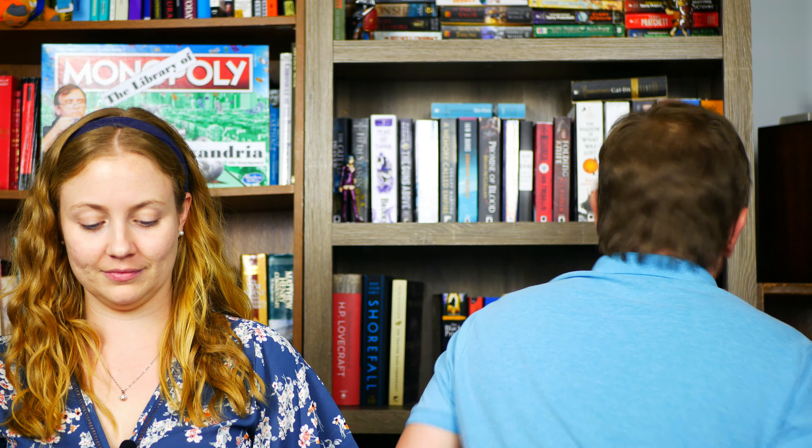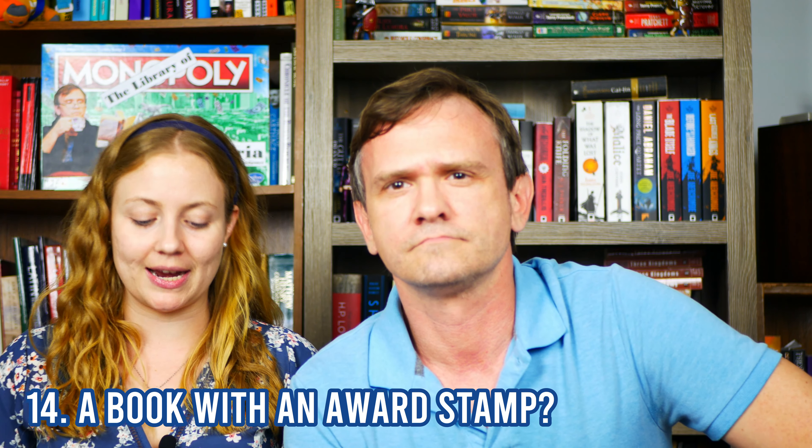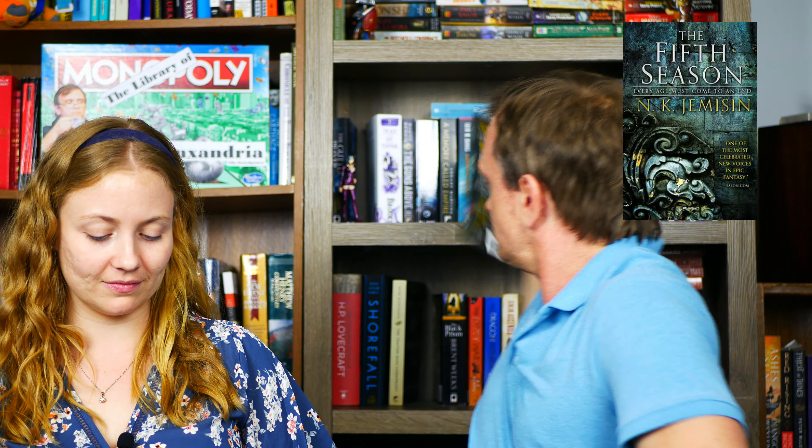Do you have a poetry book? No — oh yes I do! The Iliad. This is poetry. Do you have a book with an award stamp on it? Yes — The Fifth Season. Winner of the Hugo Award 2016.